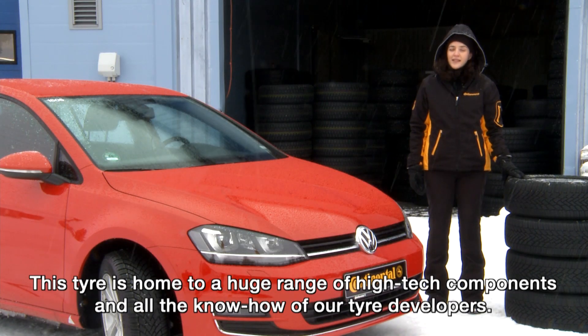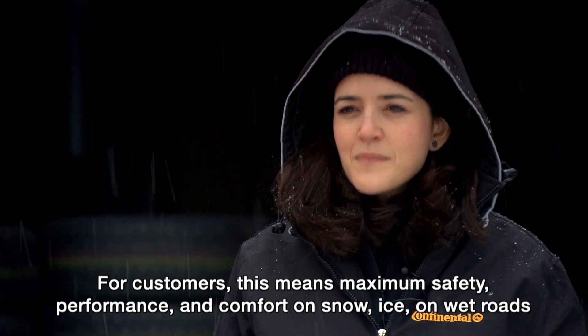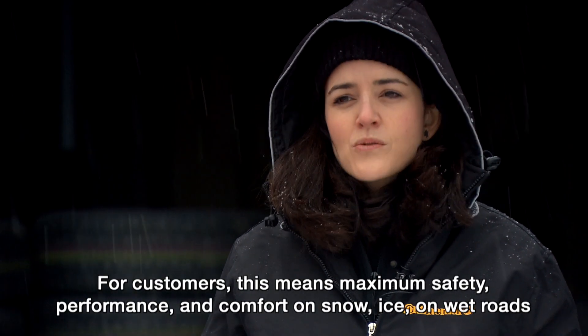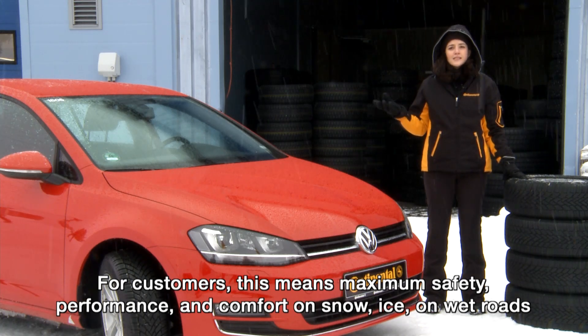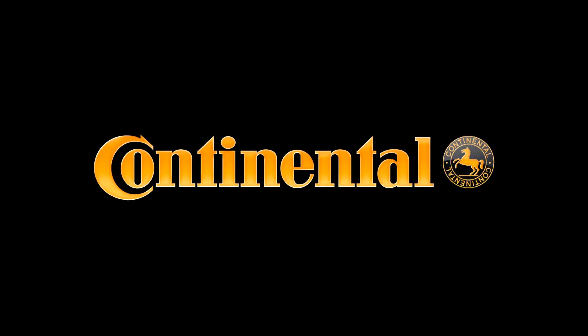This tire is home to a huge range of high-tech components and all the know-how of our tire developers. For customers, this means maximum safety, performance, and comfort on snow, ice, on wet roads, and of course on dry roads as well.